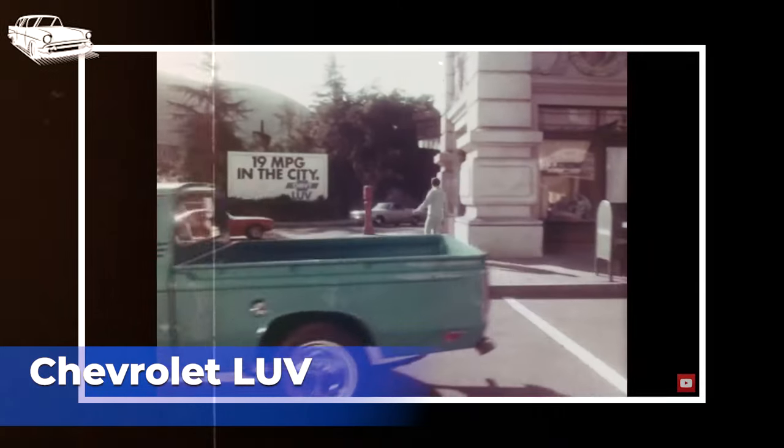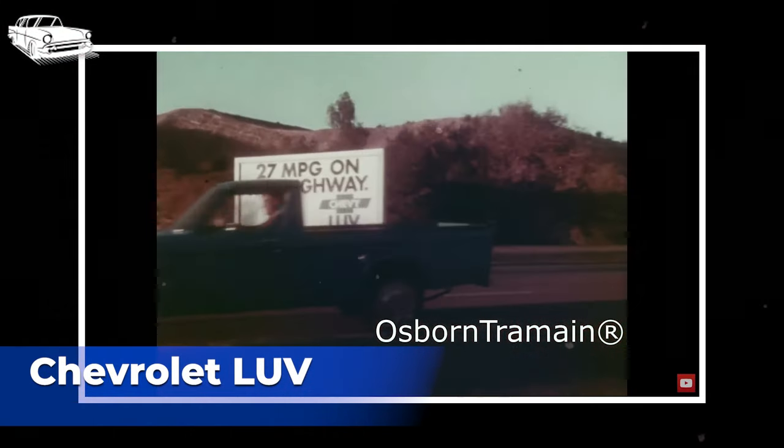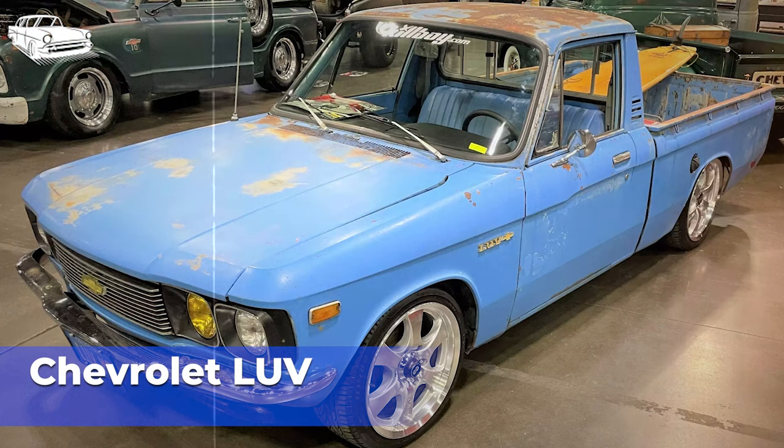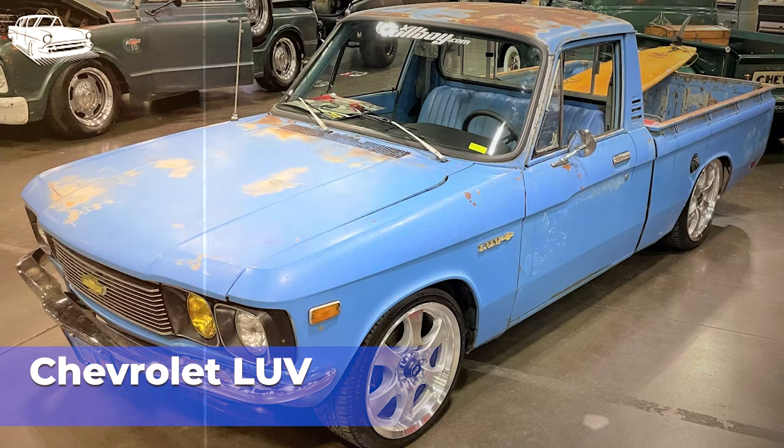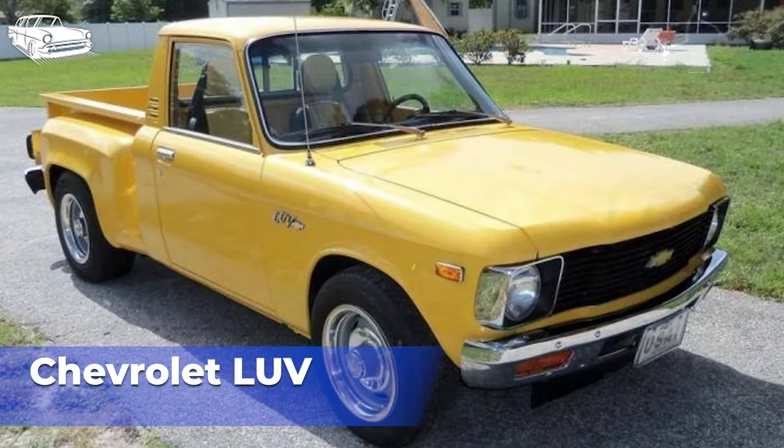The Chevrolet LUV was a compact pickup truck produced by Isuzu and sold under the Chevrolet badge in the United States from 1972 to 1982. It was one of the early entrants into the compact pickup truck segment, offering consumers a smaller, more fuel-efficient alternative to larger trucks. The Chevrolet LUV was based on the Isuzu Faster compact pickup truck produced by Isuzu Motors in Japan. Isuzu entered into a partnership with General Motors, resulting in the rebadged Isuzu Faster being sold as the Chevrolet LUV in the United States. The LUV was initially offered with a choice of gasoline engines, including a 1.8-liter inline-four and later a 2.0-liter inline-four engine.